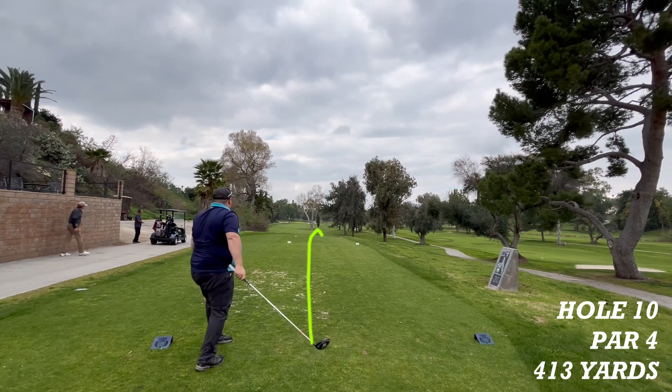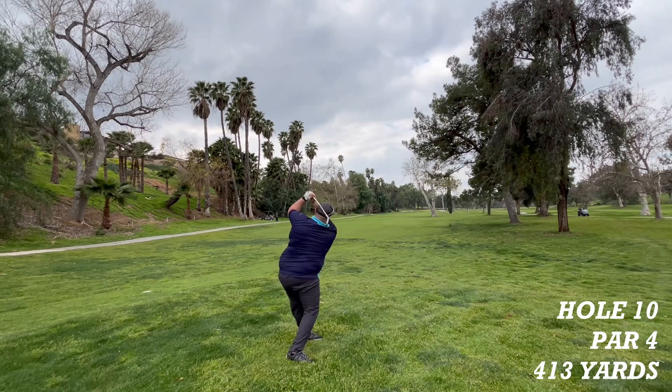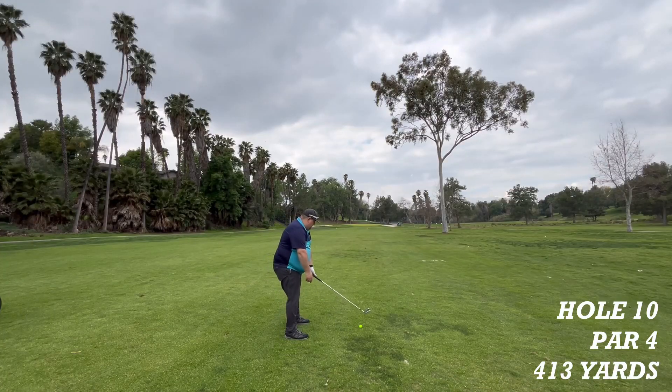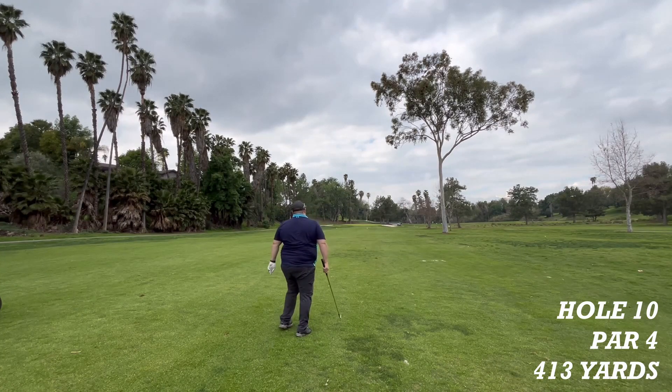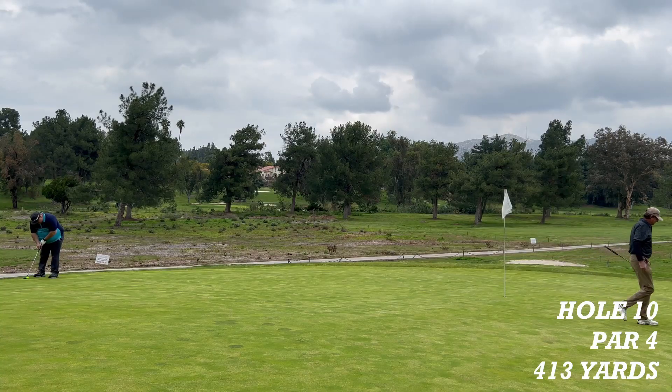Chris is up and shanks a dribbler down the fairway. The second shot looks a lot better, putting it into the fairway. The third shot is on the green with a chance to save a par. Chris has a lengthy putt now to make a bogey.